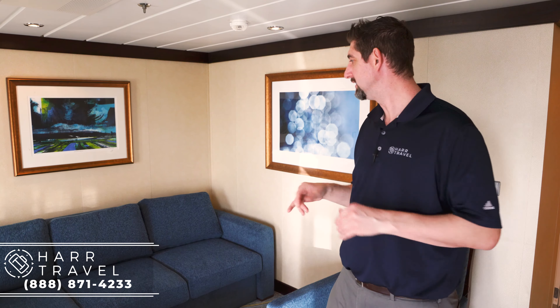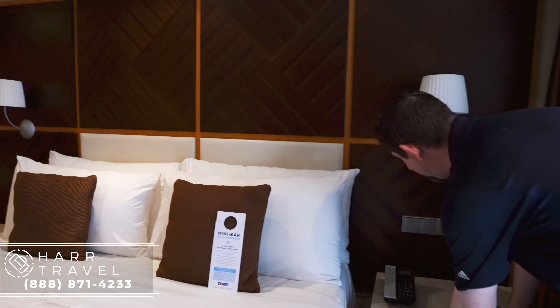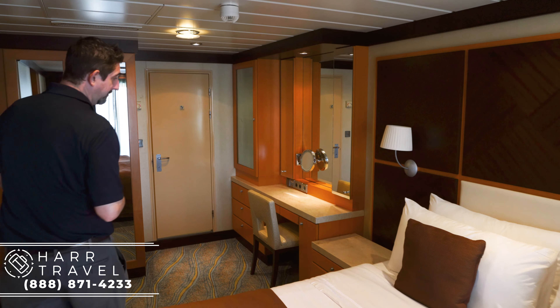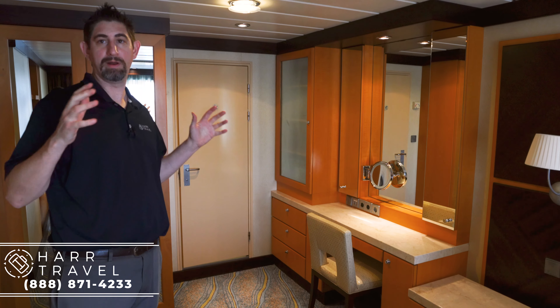Now I'm heading into the master bedroom. One thing to point out right away is that this door shuts completely. Some other configurations just have a curtain, and for me it's a big deal to have that privacy, especially when traveling with family or friends. On the side of the bed you're going to have storage, a nice reading lamp, and lights that adjust. This is the third TV in the room. The bed is in a Royal Queen configuration but can be split into two twins. I recently had a group of eight friends travel in this stateroom and they really enjoyed it.